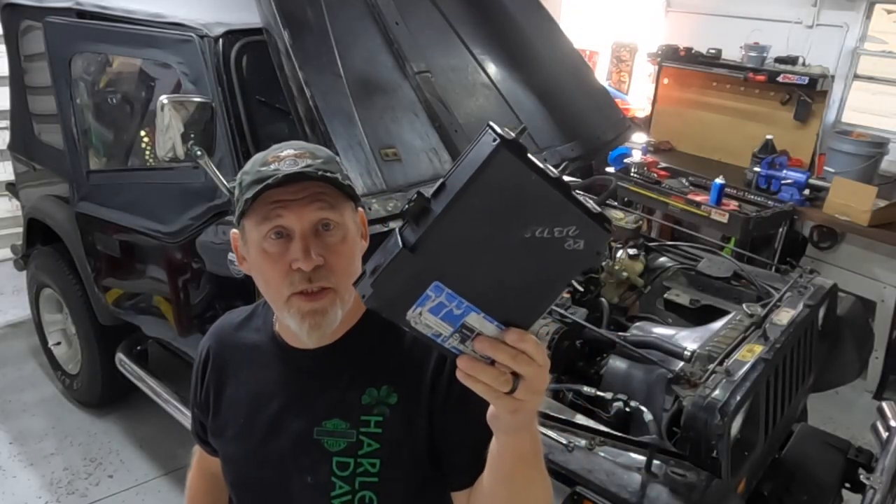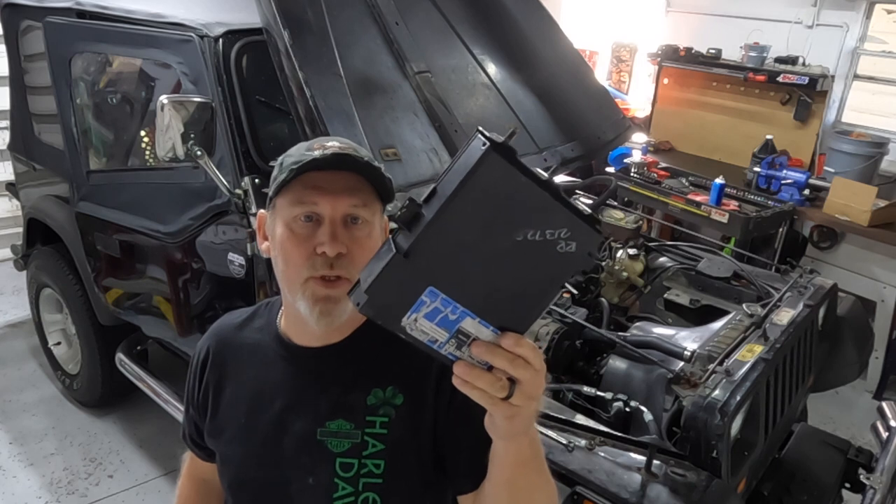I might as well have a zipper on this - it took me all of about three minutes to pull this thing out of there. At least it's not hard to put in and take out.